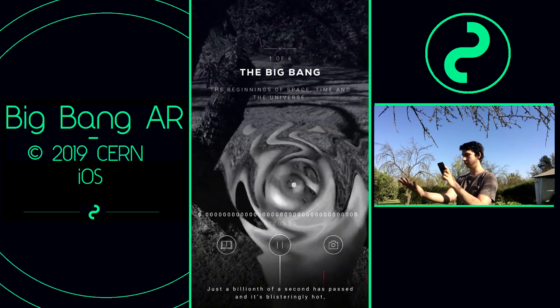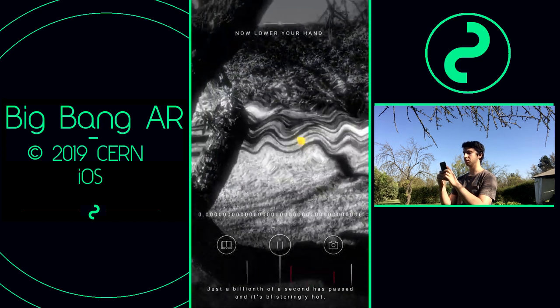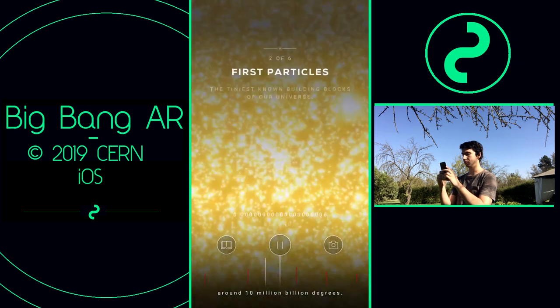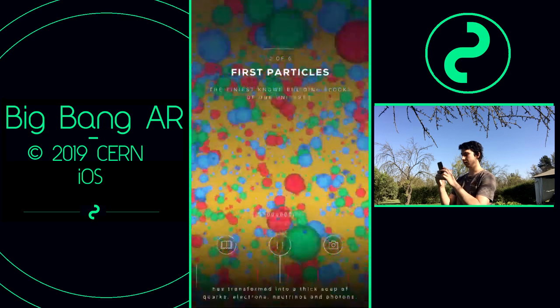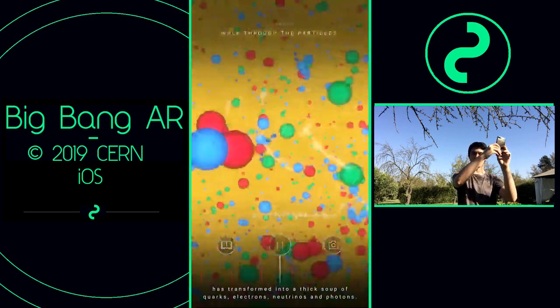Just a billionth of a second has passed and it's blisteringly hot — around 10 million billion degrees. The energy of the Big Bang has transformed into a thick soup of quarks, electrons, neutrinos, and photons.